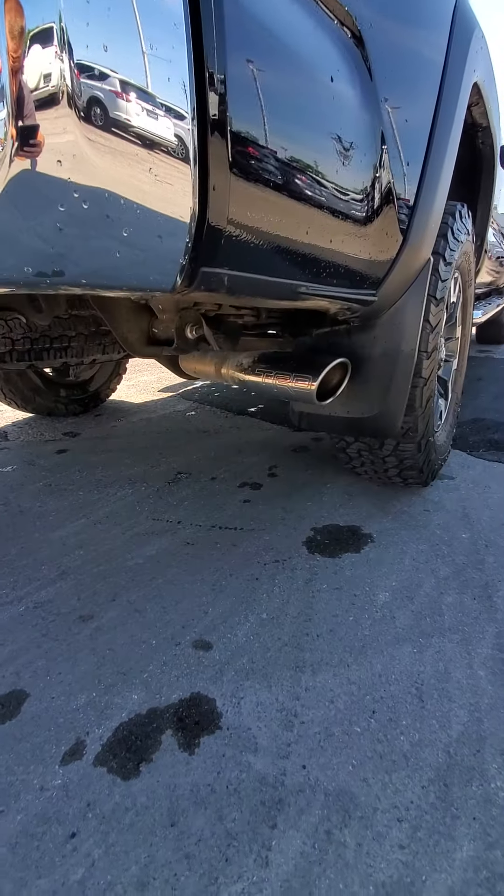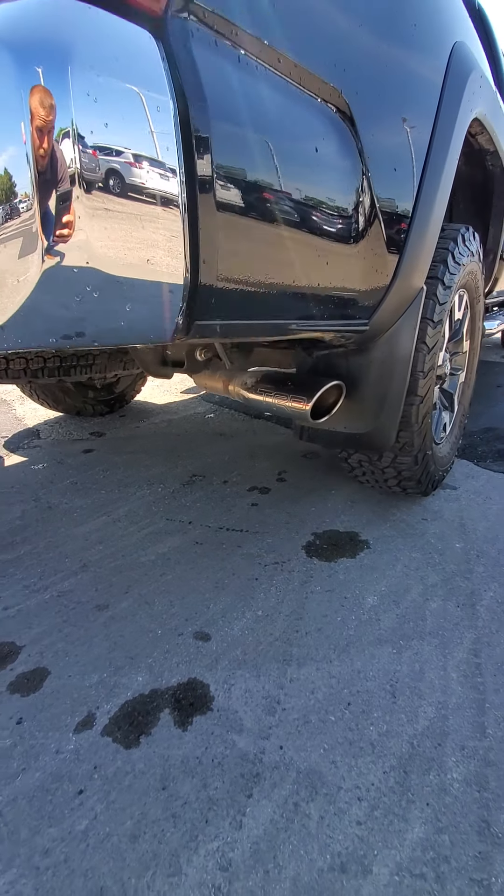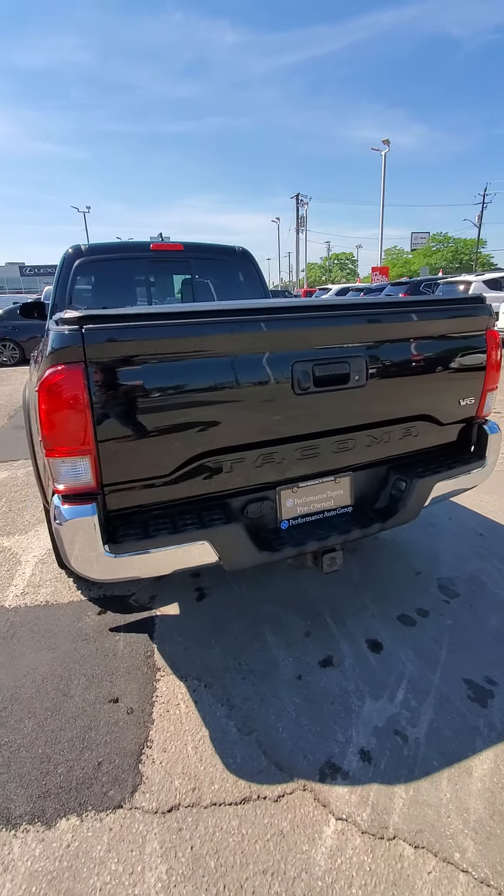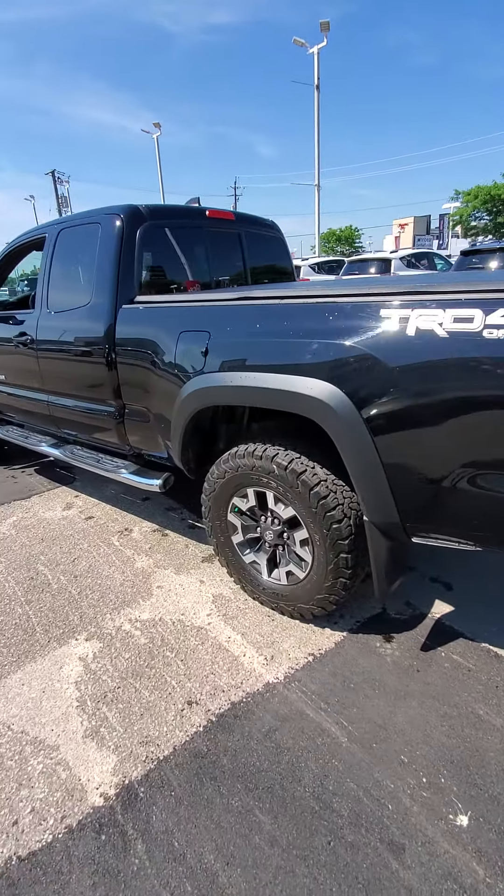One last thing I forgot — you've got a lovely TRD exhaust on there from the previous owner. So that's probably one of my favorite upgrades on this thing. Certainly gives a nice performance rumble — nothing too excessive, but a nice performance noise.